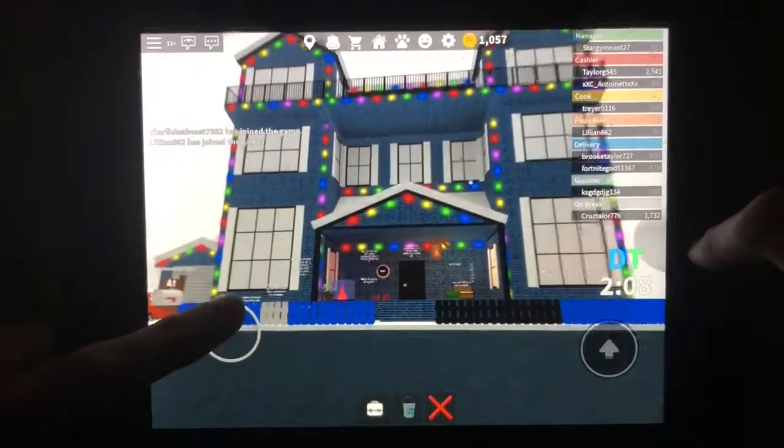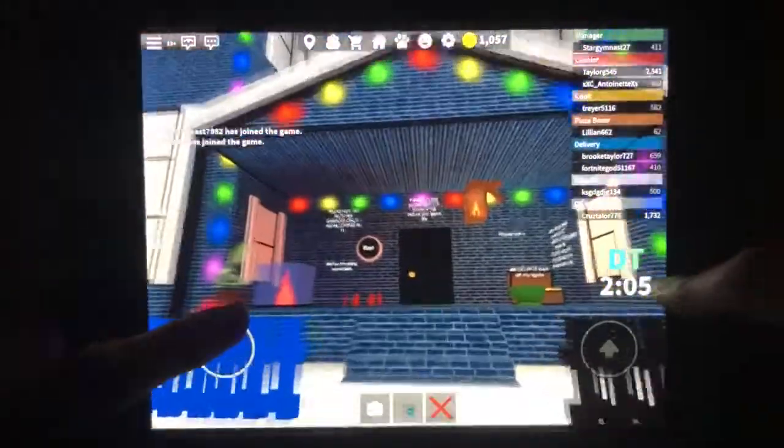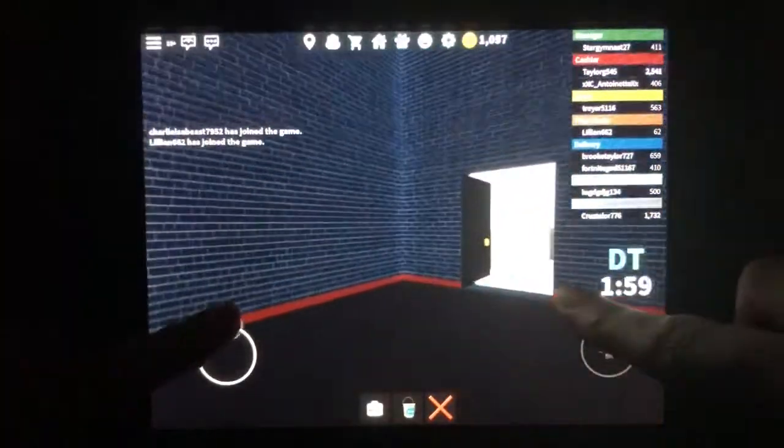Before we go inside, we'll take a quick walk around the outside. And also, you may have seen on my livestream I did when I first got the house.